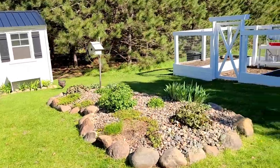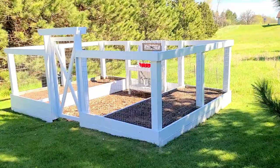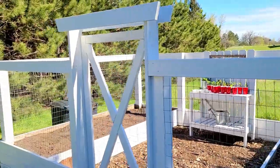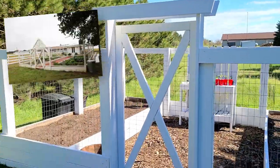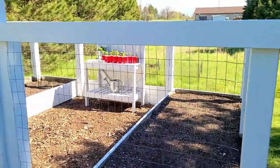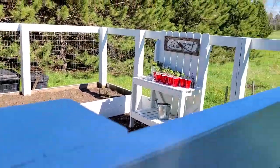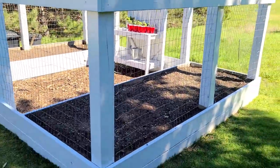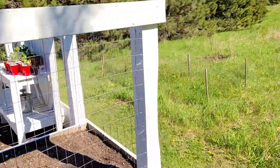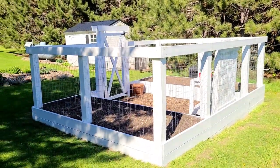First I want to talk about the garden because I get so many questions about it. We built this garden back in 2016 and my inspiration was Joanna Gaines' garden — that's where I got the idea for how it's built. We did two raised beds on each side and in the middle we have a potting bench to make it pretty with flowers. I painted it white because I love white, and it matches our chicken coop.